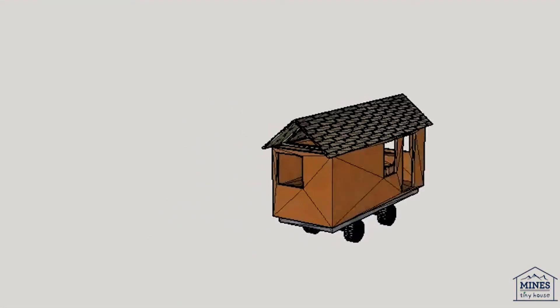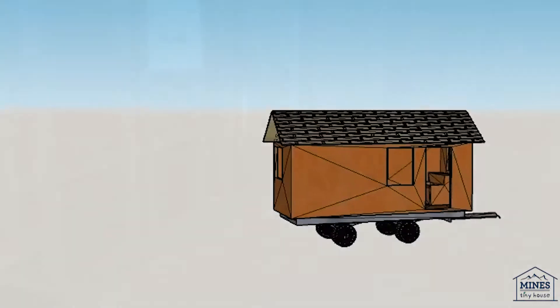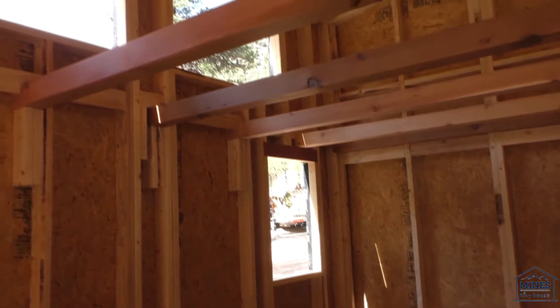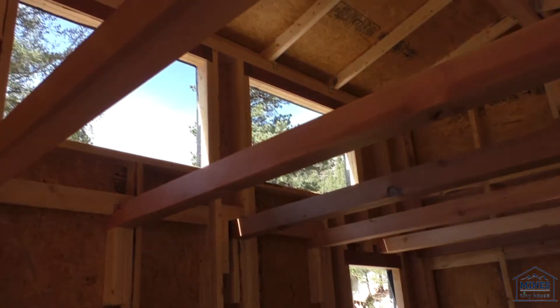Not only are tiny houses available everywhere you look — on TV, in the paper, mentioned in conversation — but they are also fantastically customizable and quick to construct. Tiny houses are all the rage now.